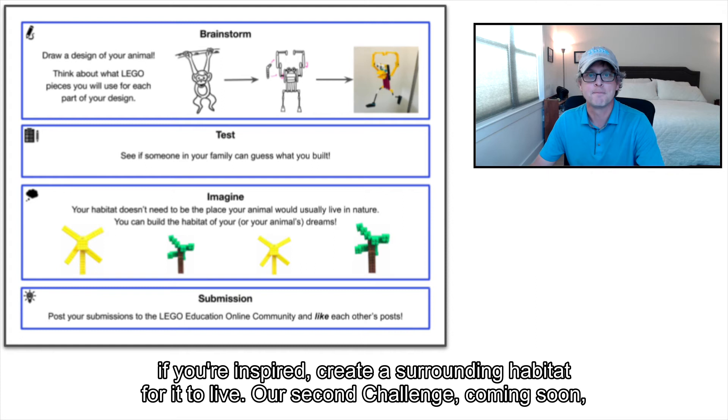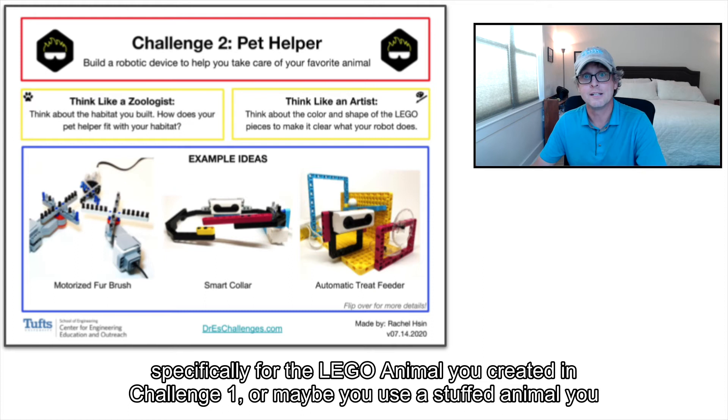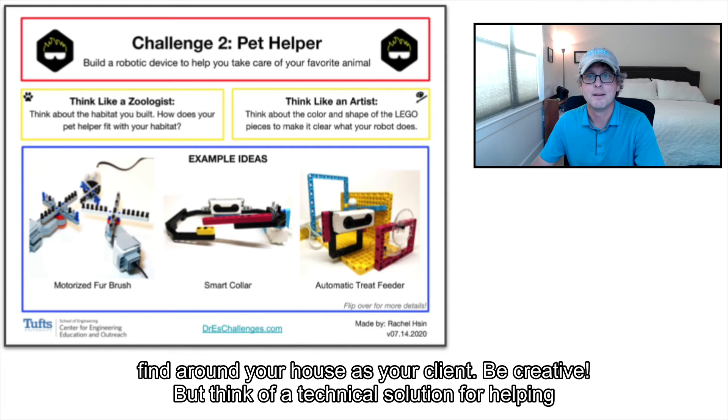Our second challenge, coming soon, is a robotic-based challenge for you to create a pet helper. This assistive device could be specifically for the Lego animal you created in Challenge 1, or maybe you use a stuffed animal you find around your house as your client. Be creative!